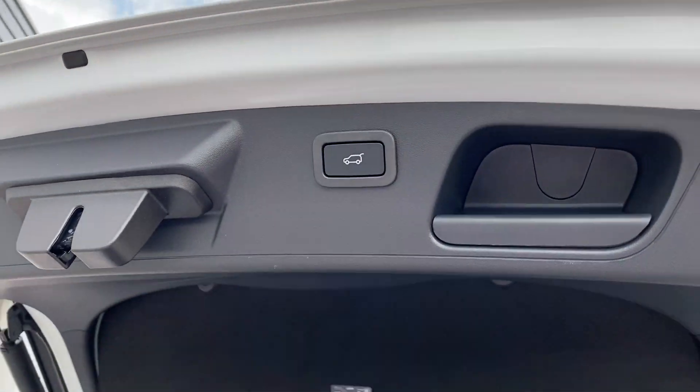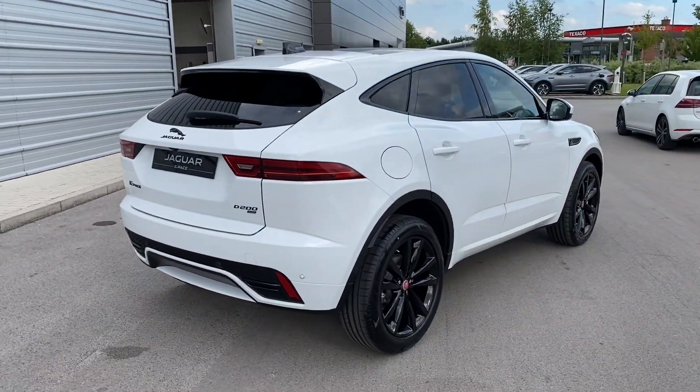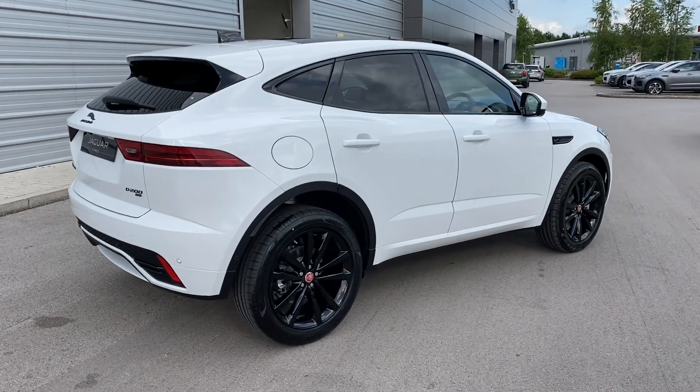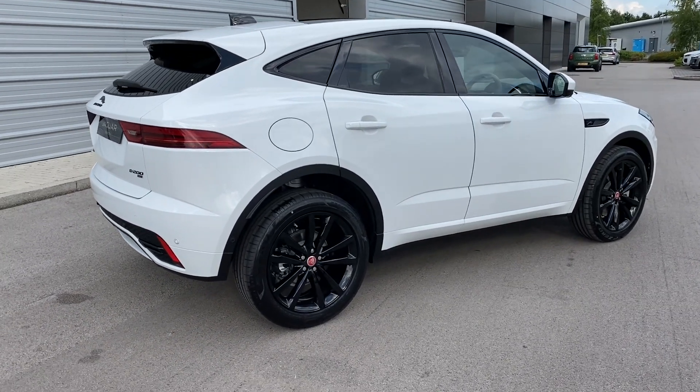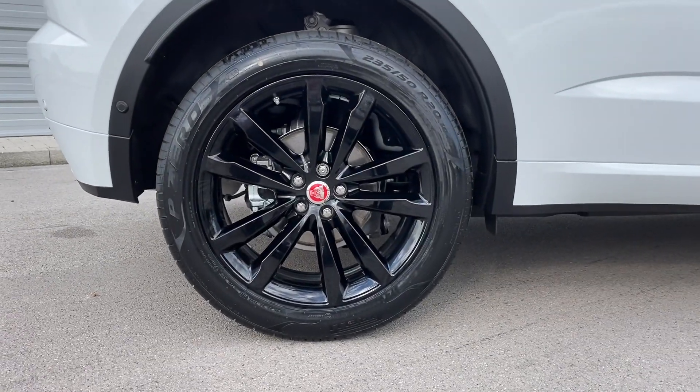In order to close, simply press the button which is located on the bottom of the boot lid and it will close automatically. Moving around to the other side of the vehicle and you can really begin to appreciate just how stunning this Jaguar E-Pace looks, especially with the gloss black 20 inch alloy wheels.